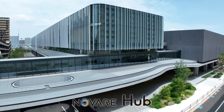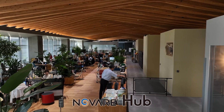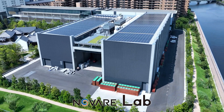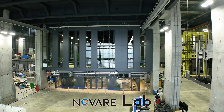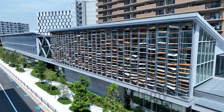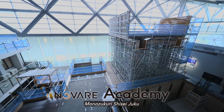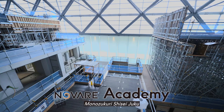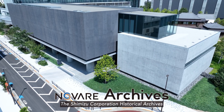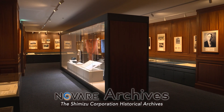Novare Hub — sharing information and building social bridges. Novare Lab — a technical research institute working toward innovating manufacturing. Novare Academy — an experimental training facility called the Monozukuri Shiseijuku. Novare Archives — the Shimizu Corporation historical archives.